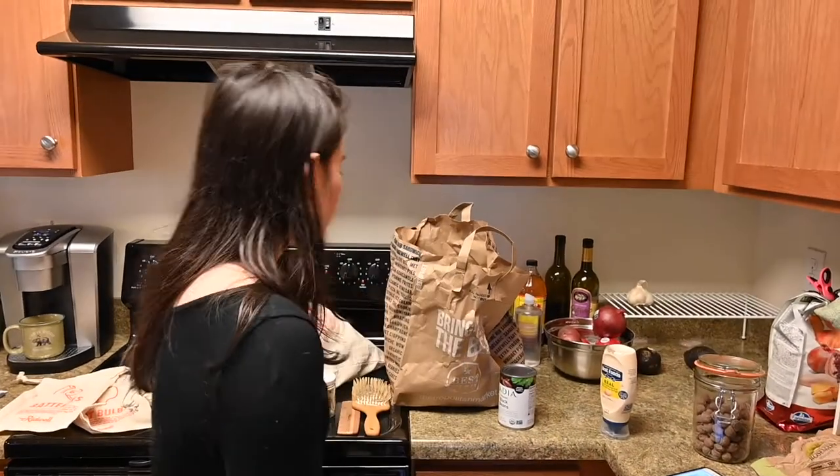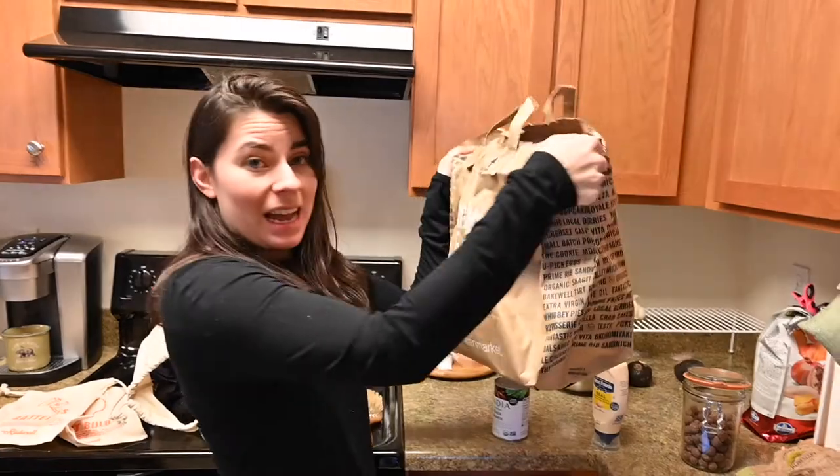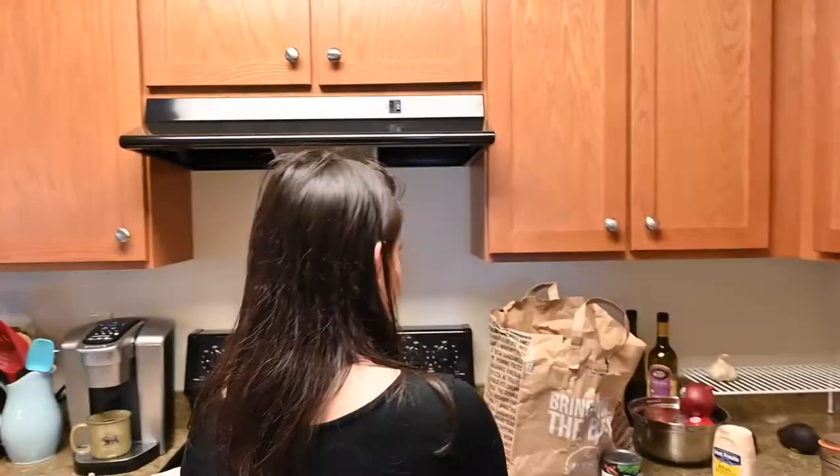We're really lucky living in Seattle because we have curbside compost pickup. What works out best for my boyfriend and I is to use paper bags that we put all of our compost into — so that's food scraps, paper towels, anything that can biodegrade.